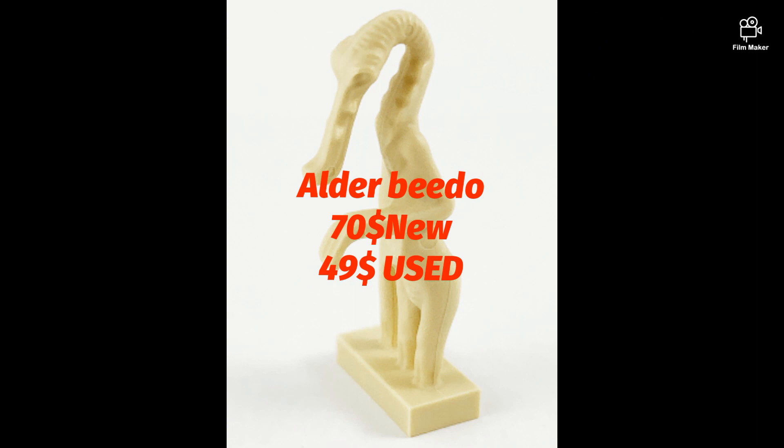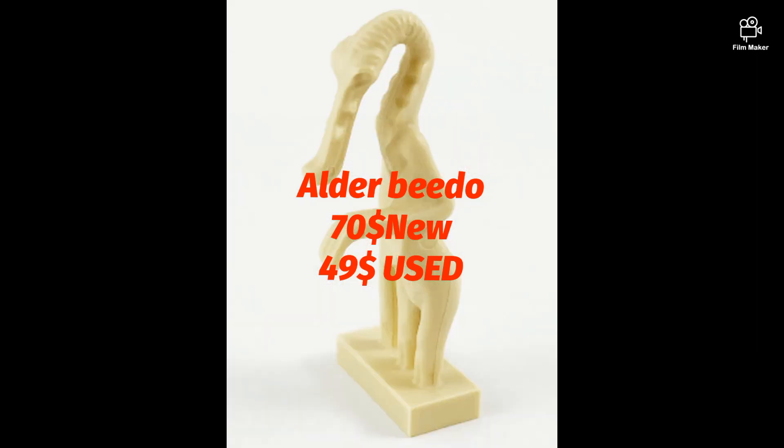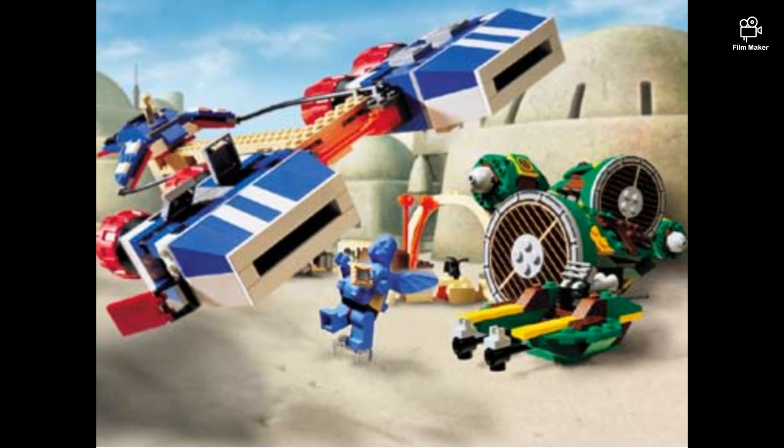Alderaanian — a weird Episode 1 minifigure. It is $70 new and $49 used. It came in the Watto's Junkyard set from the year 2000.